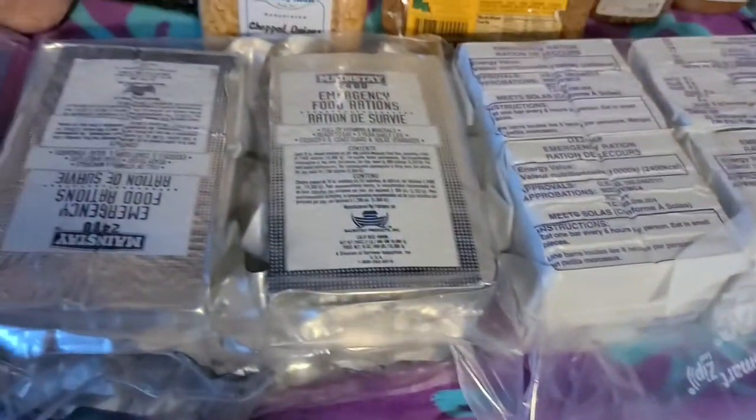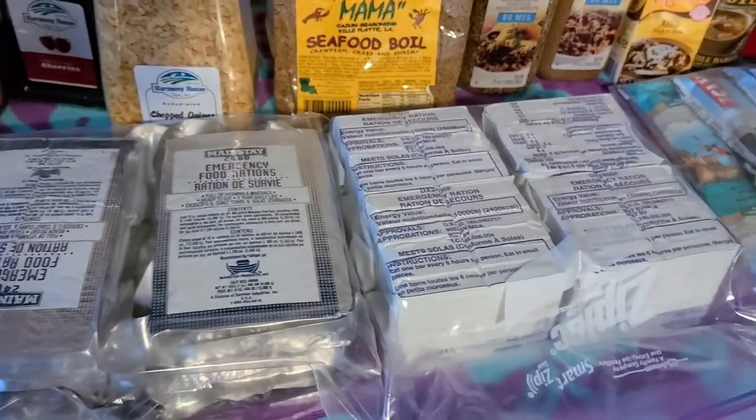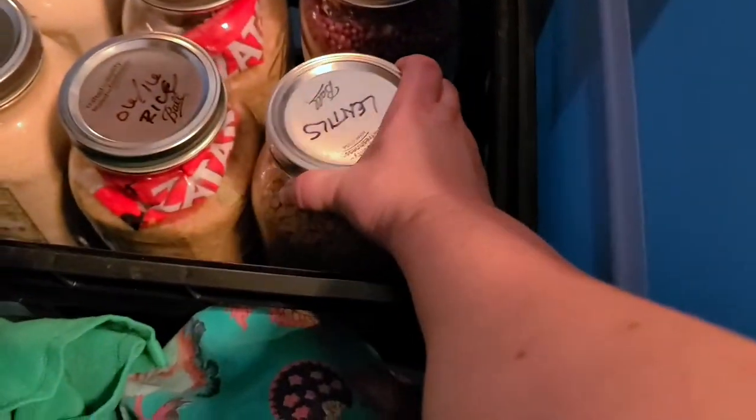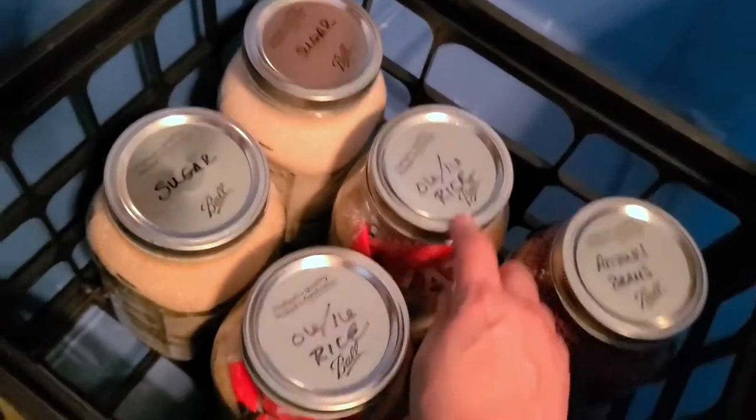When you're setting up camp it just depends on where you're headed — you might head somewhere where you have lots of opportunity and stores are still open, but maybe that's not the case. So you might need some easy foods just to keep you moving.